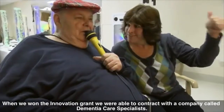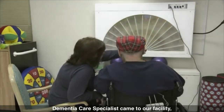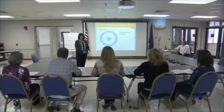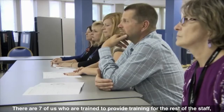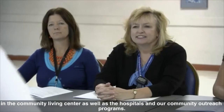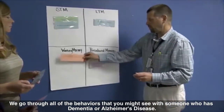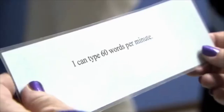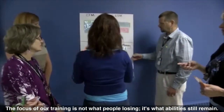When we won the Innovation Grant, we were able to contract with a company called Dementia Care Specialists. Dementia Care Specialists came to our facility and completed a train-the-trainer program. There are seven of us who are trained to provide education for the rest of the staff in the community living center, as well as the hospitals and our community outreach programs. We go through all of the behaviors that you might see with someone who has dementia or Alzheimer's disease. The focus of our training is not what people are losing — it's what abilities still remain.